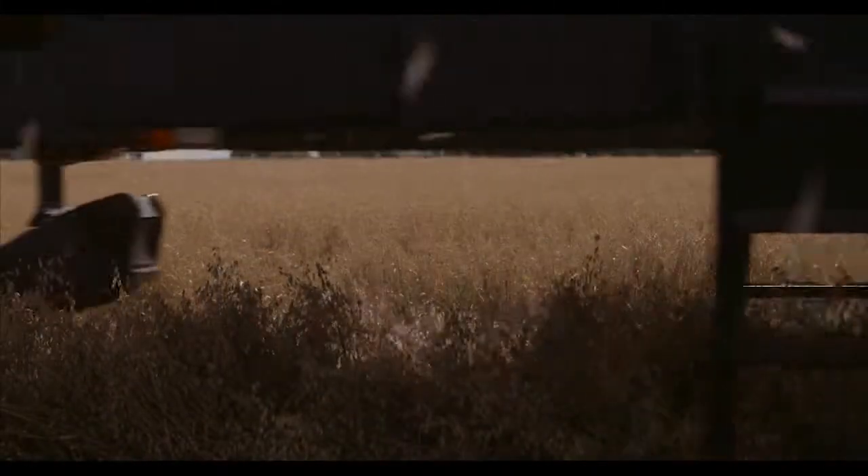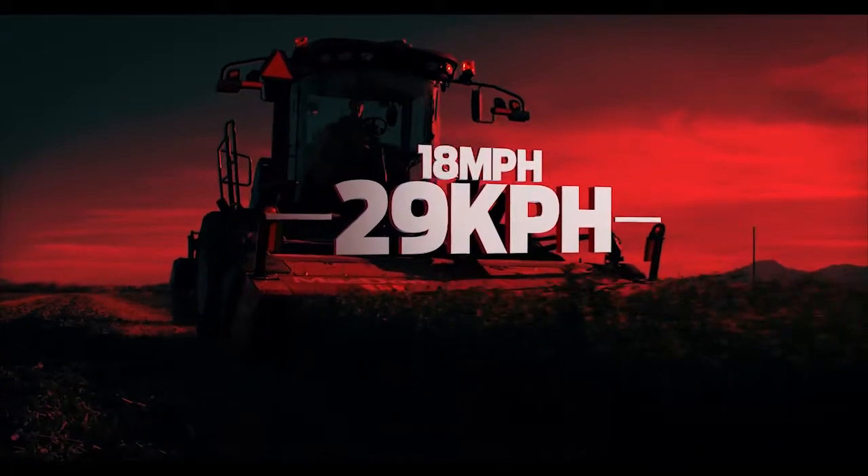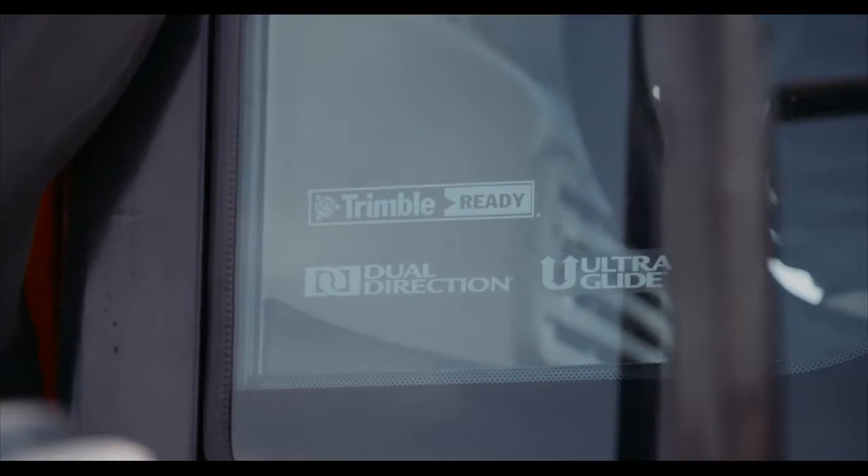More power also means more speed. Get your crops cut quickly with infield harvesting speeds of up to 18 mph and road speeds of up to 28 mph using MacDon's dual-direction technology.